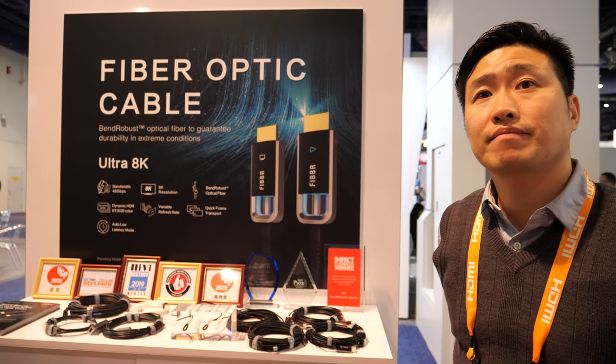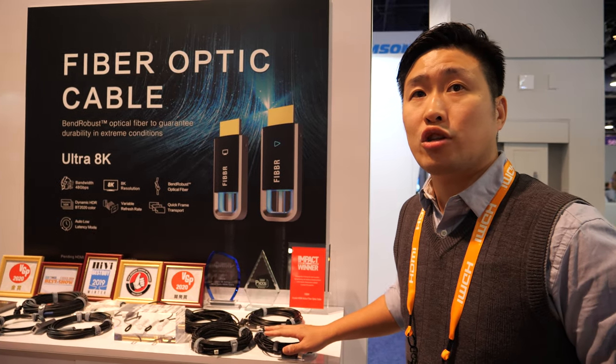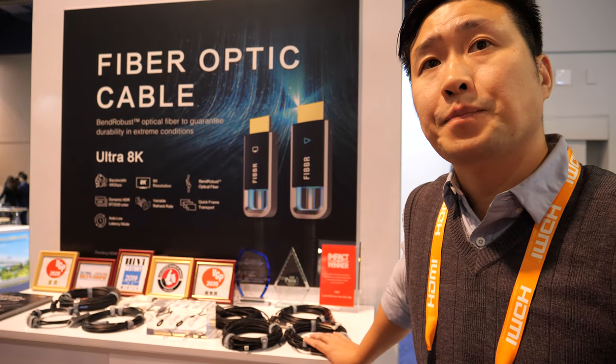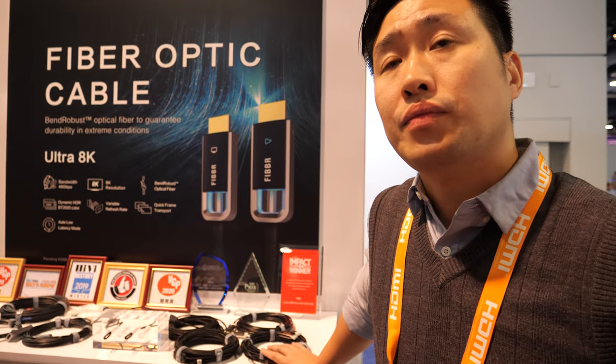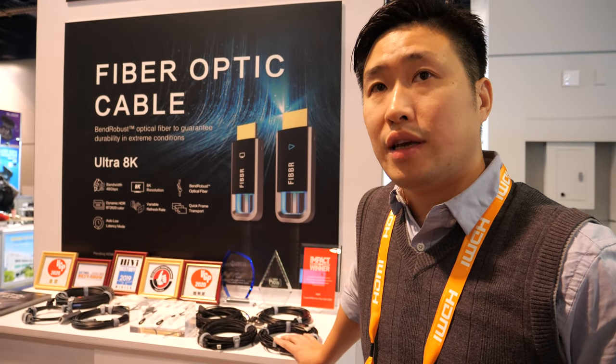You can see we have high performance and high quality cables, that's why we get those awards. And you have a full 2.1 certification? Yes, we are prepared for HDMI 2.1 certification. So that means there will be no interference, full bandwidth — 48 gigabits, full support.